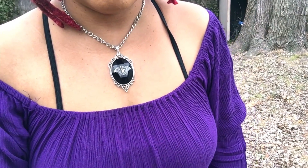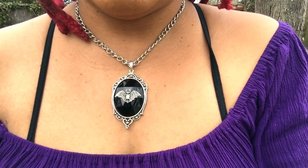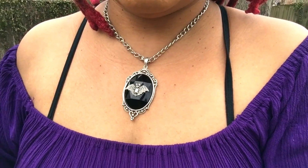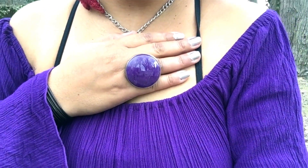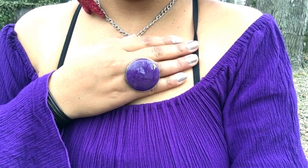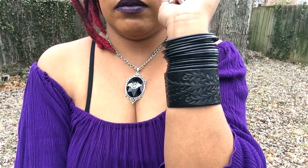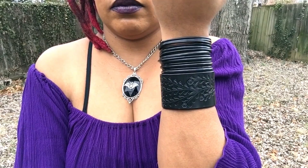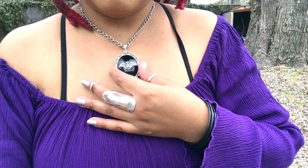The bat cabochon necklace was purchased from a store called Horibel. The large stone purple ring was purchased from NC Studios 925, and the leather bracelet with the embossed detail was purchased from AOS Leather. The silver rings were purchased from street vendors, and the silver dread bead was purchased from Heather Fish Creations. I'll have links to all the Etsy shops in the description below.